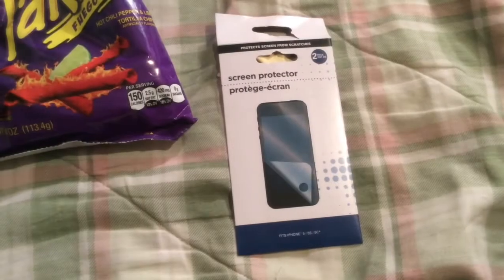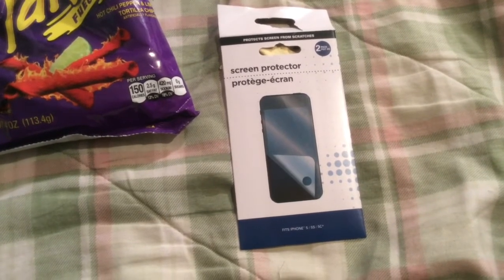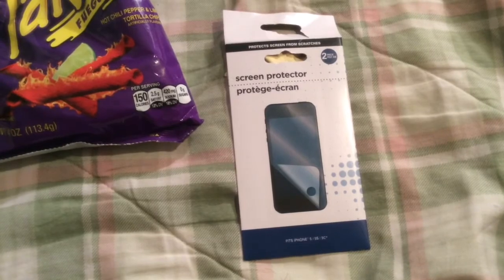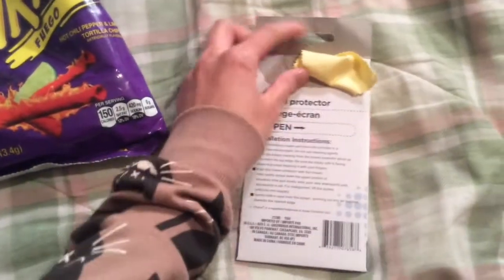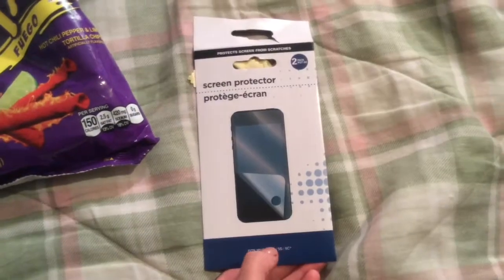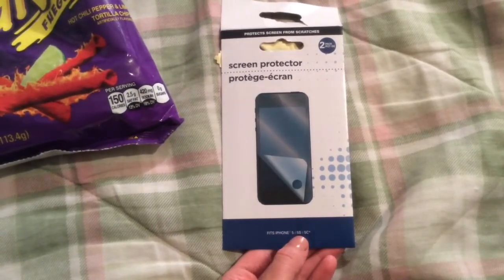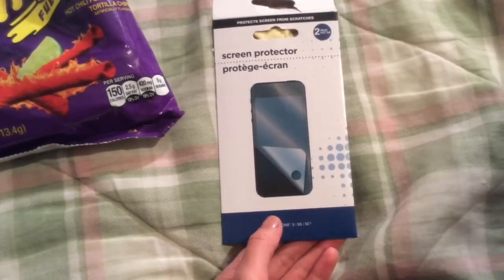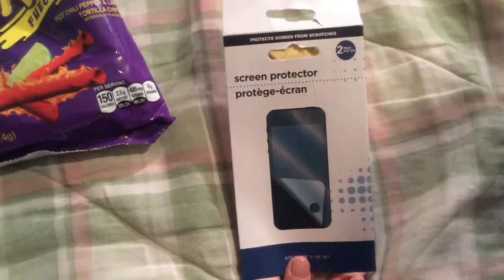My nephew bought one of these two-pack screen protectors for the iPhone 5, 5S, and 5C. He went ahead and opened it — it comes with a little wipe. It is challenging to use without getting the air bubbles out, but I've bought different brands of this from different stores that cost more and it's just as hard to get the air bubbles out, so still a good value.